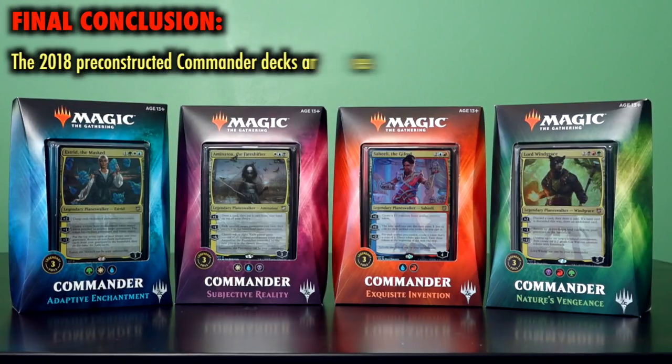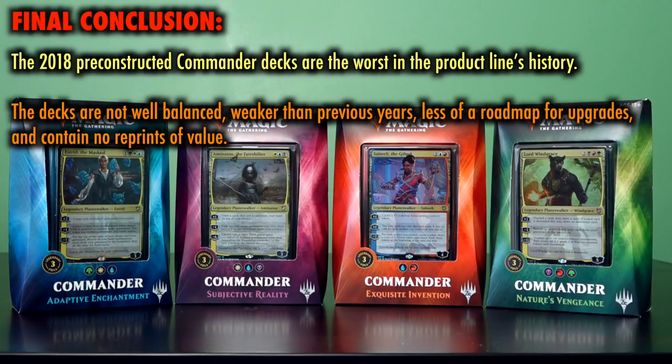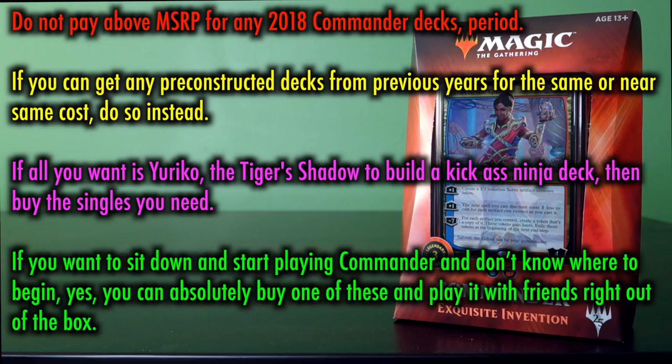Final conclusion: the 2018 pre-constructed Commander decks are the worst in the product line's history. All value and interest is tied up in the commanders themselves, and they are the primary reason to purchase these decks. The decks are not well balanced, they are weaker than previous years, and there is less of a roadmap for upgrades. No real reprints of value. Nevertheless, they still remain the cheapest and easiest way for a brand new Commander player to sit down with a fully functioning Commander deck. Grade: B minus. That's the grade they give you in grad school when you're failing. Do not pay above MSRP for any of the 2018 Commander decks. Period.